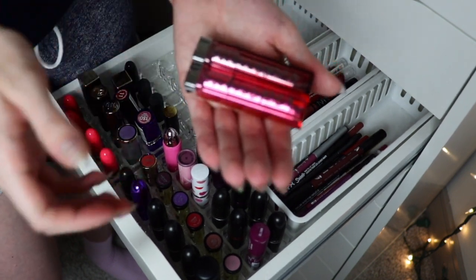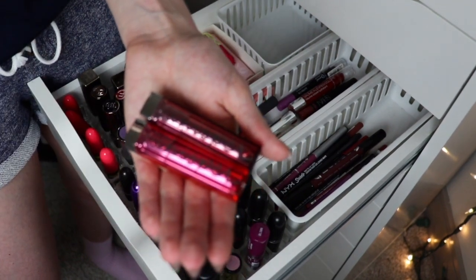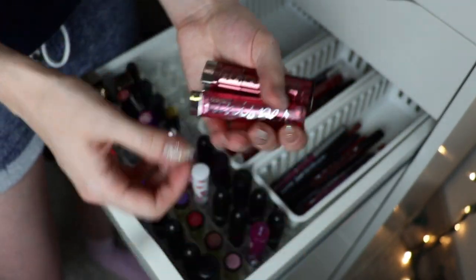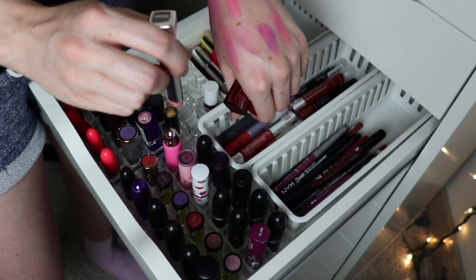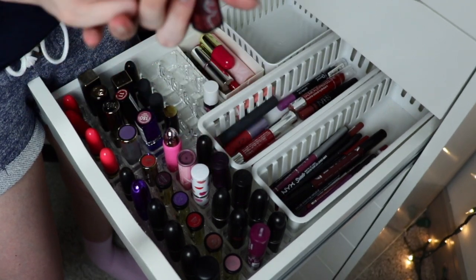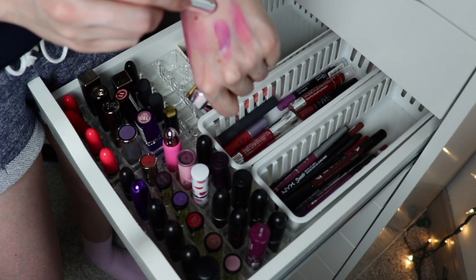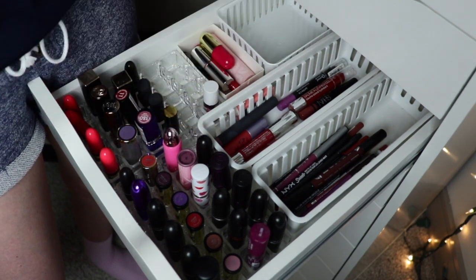The last two in here are my Maybelline Color Whispers — I don't think they make these anymore either, but I really liked them. They're kind of like a tinted lip balm with a little more color. This is Pink Possibilities and this one is Lust for Blush. I really liked the Lust for Blush shade, but they just need to go — they're old. I'm so sad.